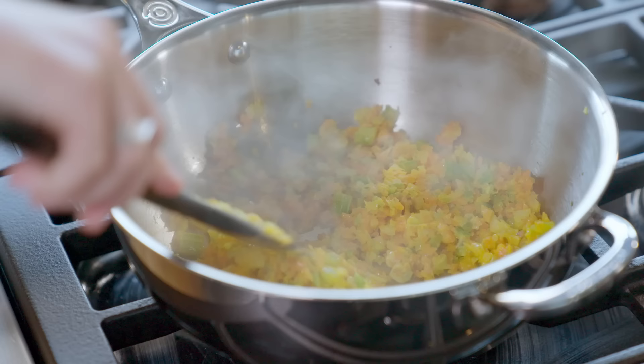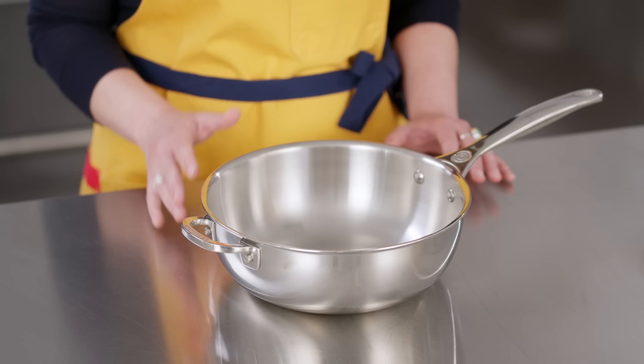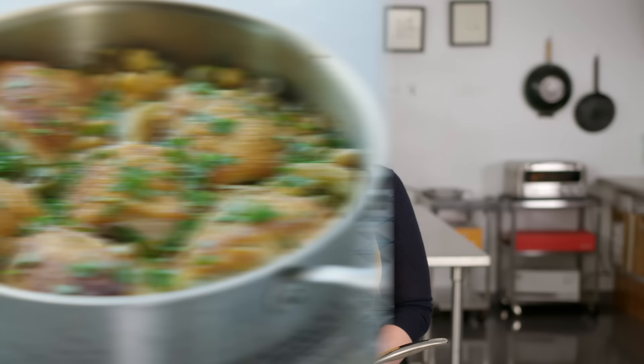Can a saucier replace a saucepan? Probably not. There are some things it does really well — anytime you're whisking or stirring a lot, these are great. But they're pricey pans, and everything you can do in a saucier you can do in a saucepan. Saucepans are just more common. But I have one of these at home and I use it all the time. Once you have one and start using it, you really appreciate all these little differences and see how much they add up. Now here's Lisa with her favorite piece of underrated cookware: the saute pan.